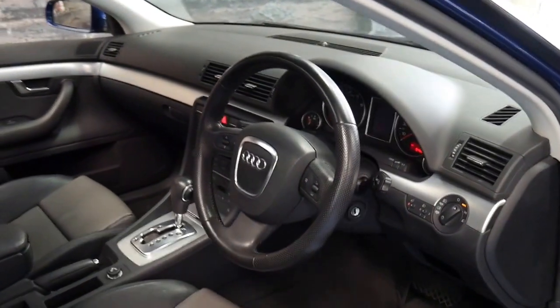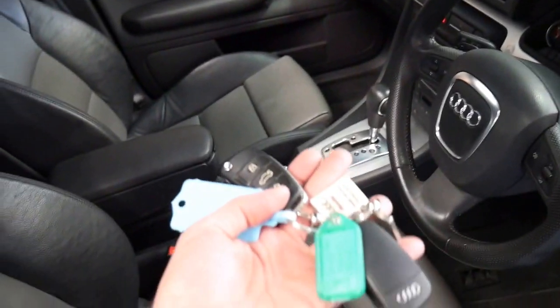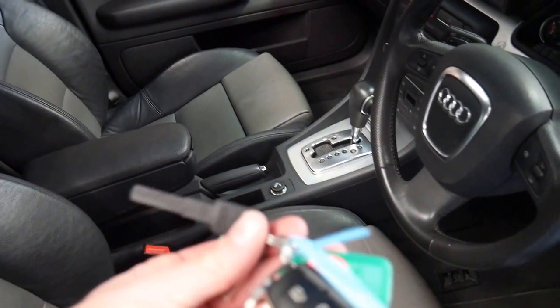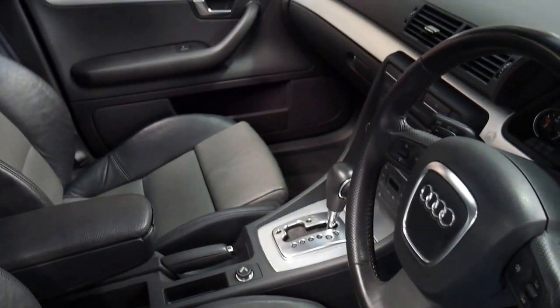It's done 94,000 kilometres and it's been very well looked after. It's even got two remote keys to the car and a third key as well — this black one. It's registered until March 2017.